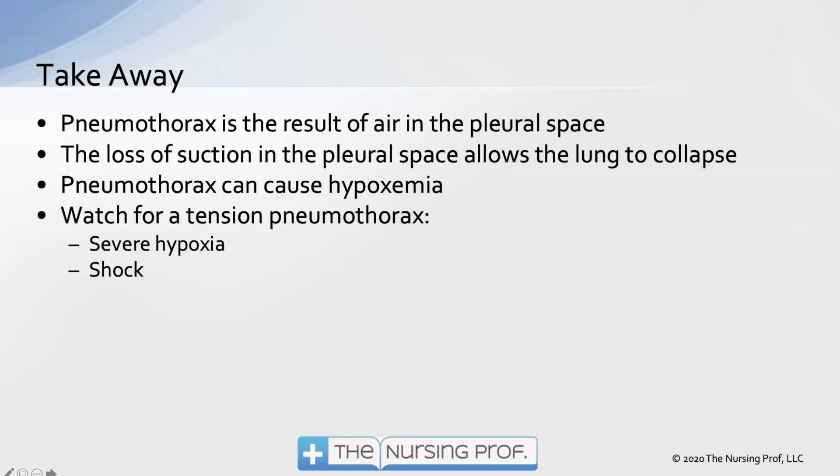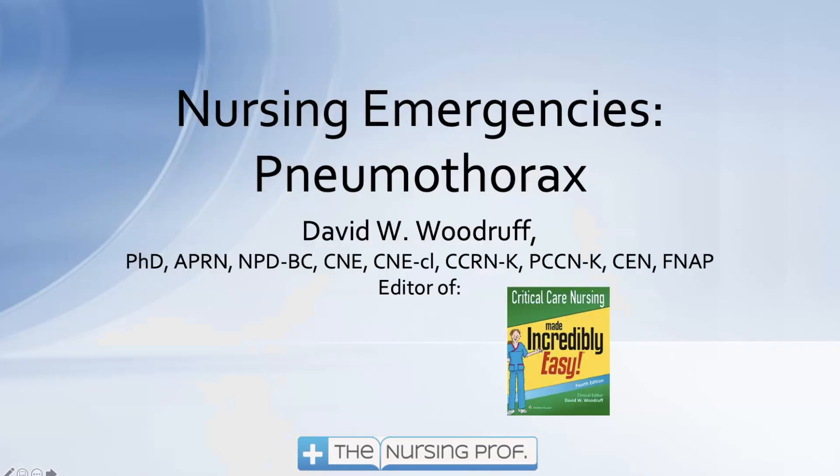To summarize: a pneumothorax results from air in the pleural space, causing loss of the pleural vacuum and lung collapse. Treatment involves restoring suction to the pleural space via a chest tube to re-expand the lung. A pneumothorax can cause hypoxemia, and you should watch for tension pneumothorax, evidenced by severe hypoxia and the development of shock. Thank you for joining us for Respiratory Pneumothorax, part of our Nursing Emergencies Program.